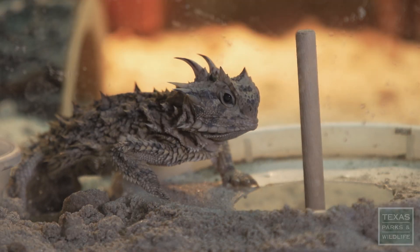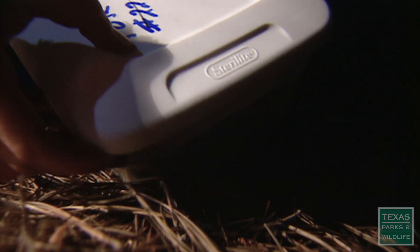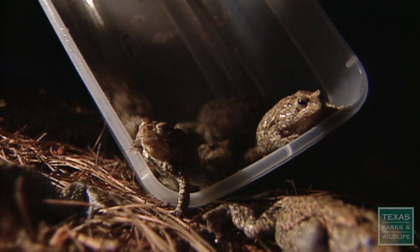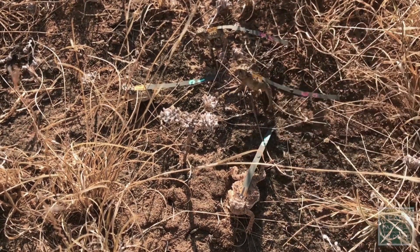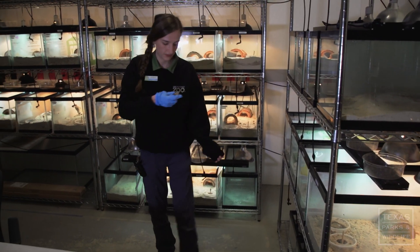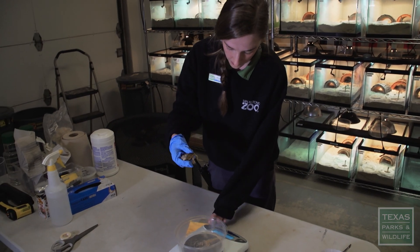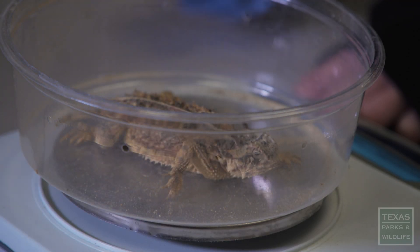There are quite a few zoos now getting really involved in conservation of native species in the state of Texas. The Houston Zoo is raising Houston toads and releasing them. The Fort Worth Zoo is raising horned lizards and releasing them. The San Antonio Zoo is raising horned lizards in what they affectionately call their lizard factory. Zoos are really getting involved in conservation in their backyards.